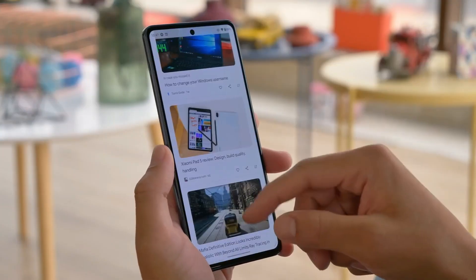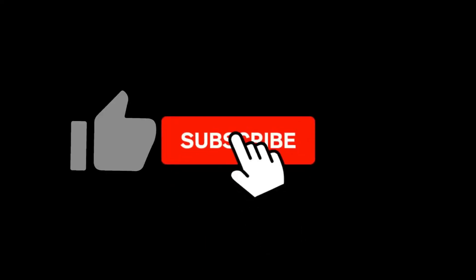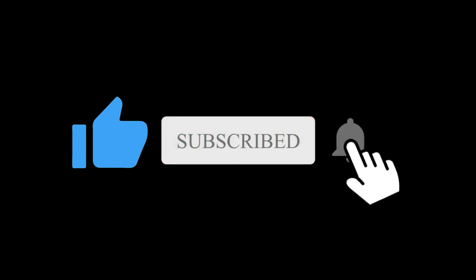So what do you think about this Moto X40? Let me know in the comment section below. Subscribe if you like, and I will see you in the next one.